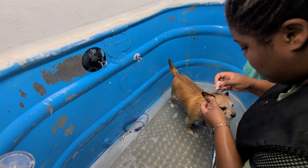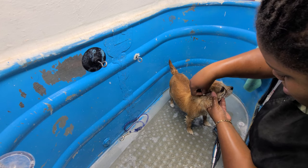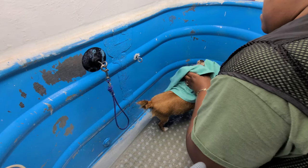I gotta clean those ears out. I generally like to do the ears in the bath and get it nice and dry.